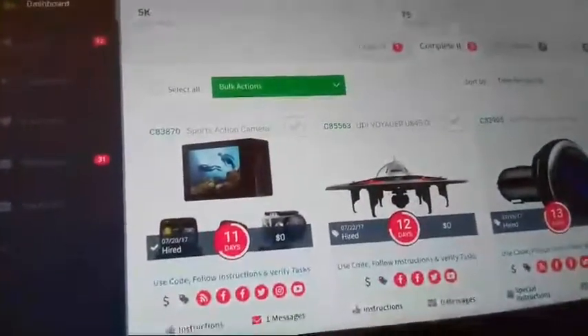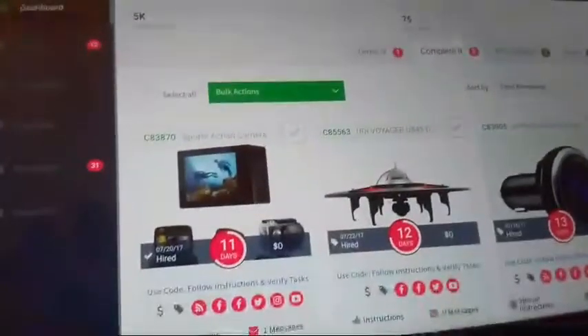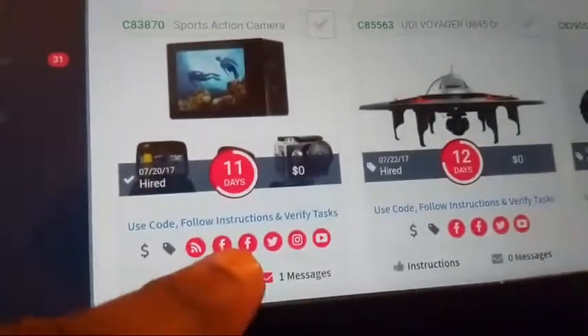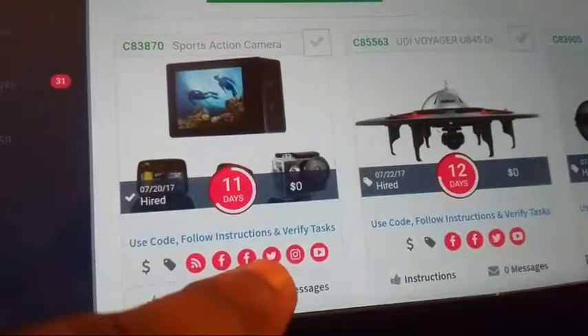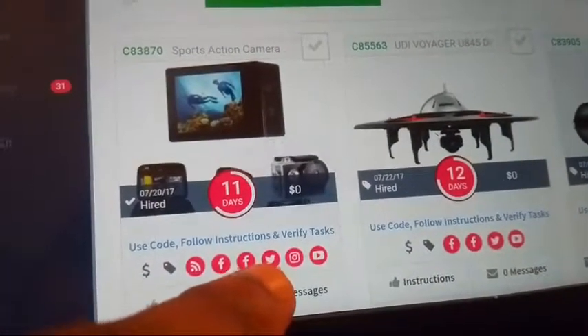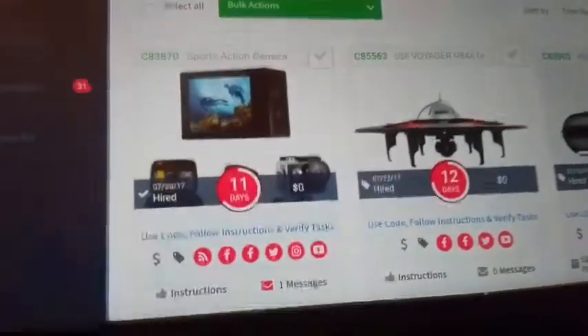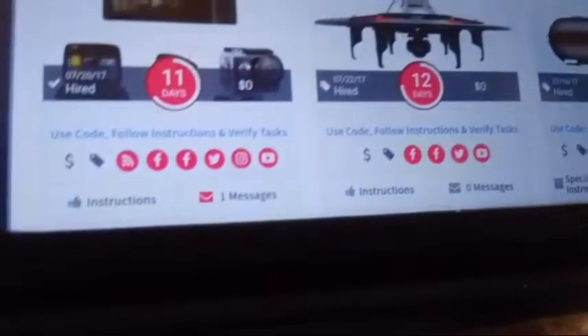On Tomoson you can get some things for free, and some at a discount similar to Vipon. You still have to apply and then you'll receive a coupon code. Once they send you the coupon code, you have to complete verification tasks: a blog entry, your personal Facebook page, your business page, taking pictures, Twitter, Instagram, YouTube — and you post your reviews of the product across whatever tasks are required.